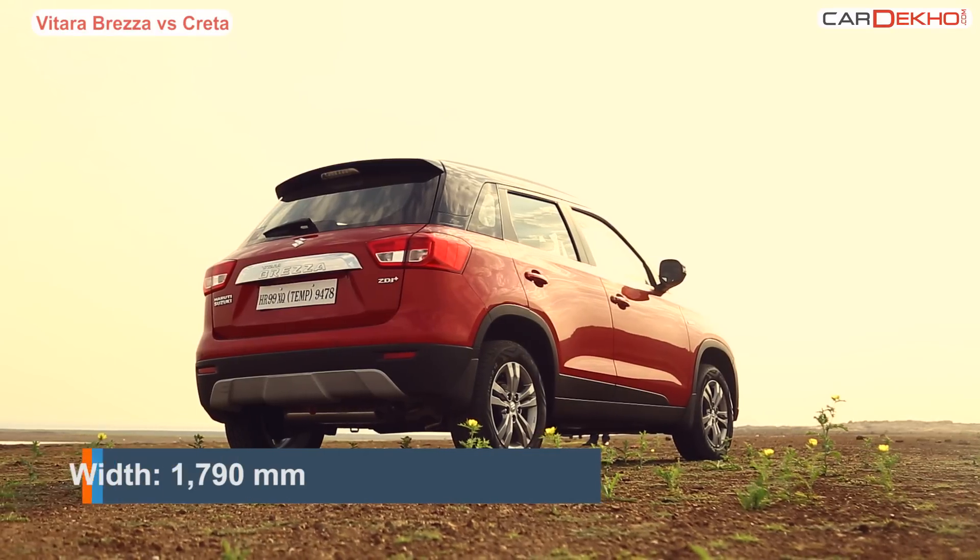Both the Brezza and the Creta might fall under different price segments but they both have a long feature list. Both cars share features like ABS, power steering, power windows, central locking, keyless entry, infotainment systems, Bluetooth connectivity, electric outside mirrors, fog lamps, and multifunctional steering. What is missing in the Creta are two things — voice commands and cruise control. The Brezza is cheaper than the Creta and still offers better features. What we find missing in the Vitara Brezza in comparison are the rear AC vents.